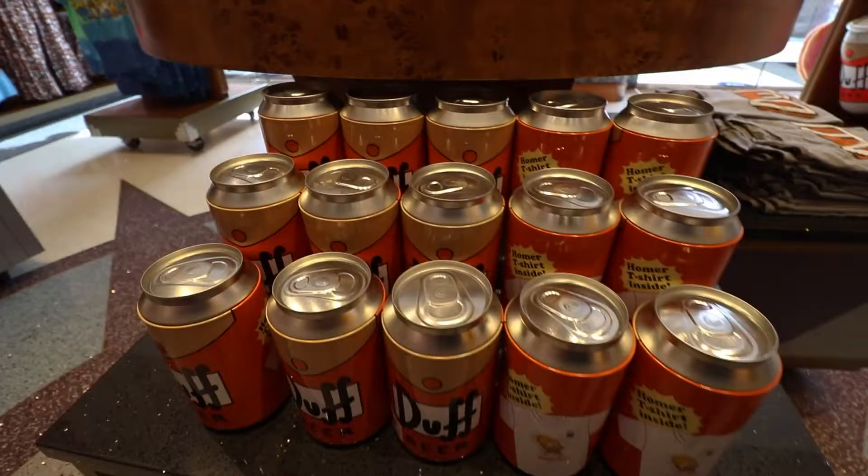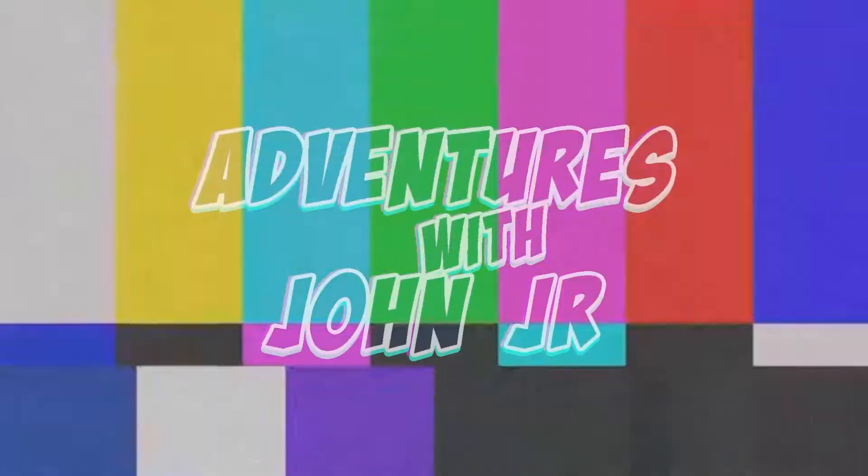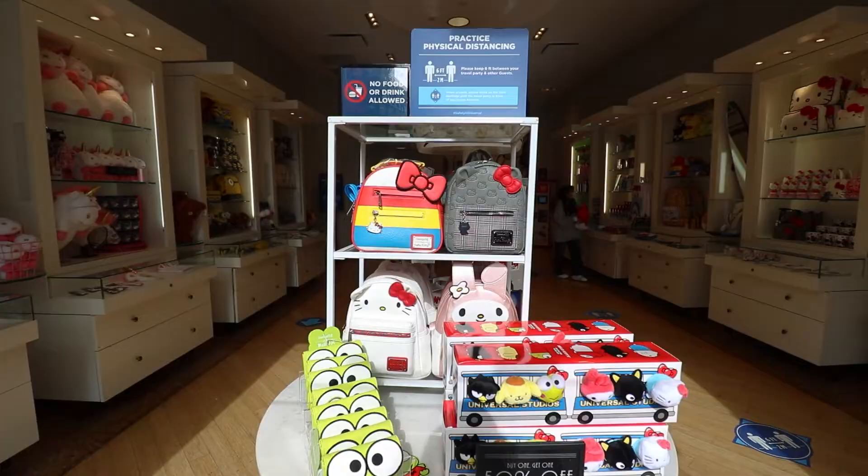I wasn't sure what these cans were, but it turns out they actually have a shirt inside — the same one shown on the mannequin. So you get a little Duff Beer piggy bank and a shirt alongside it. Really cool little bundle.